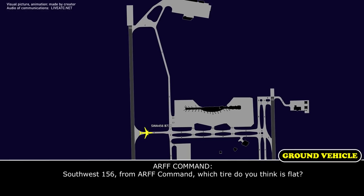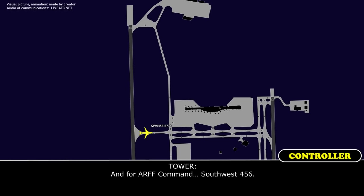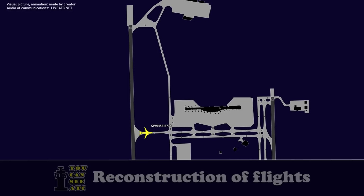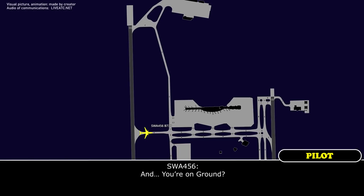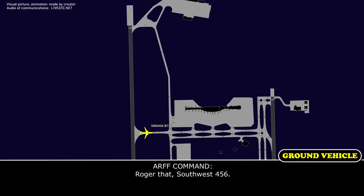Southwest 456 from ARF Command, which tire do you think is flat? And for ARF Command, it is my mistake, it is Southwest 456. Excuse me, Southwest 456 from ARF Command. Yes, are you on ground? I am on 1-2-1-2-0. Okay, 1-2-1-2-0, sorry, too many radios up. Yeah, we believe it's on the left side. The left engine has failed and everything sounded on the left side. It does not appear anything's on the right side, but we're not 100% sure, we're about 95% sure. Roger that, Southwest 456.